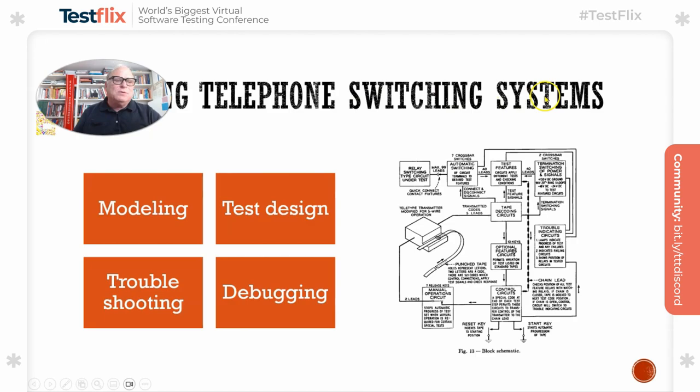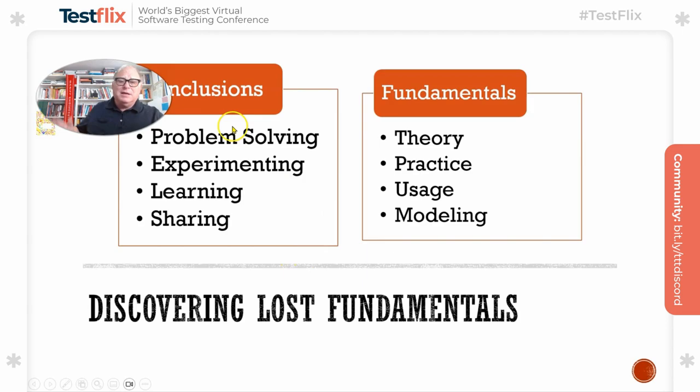In the telephone switching system testing, the key was modeling the system, designing programmatic testing including strategies to assess correctness. You could control the state of the system and then observe the results — and it's not just pass or fail; you observe many things to determine that. There was a lot of emphasis on test design. The testers on those products were not just fighting bugs in commercial release — they were trying to help developers with troubleshooting and debugging, participating in getting the system up and running and operational.